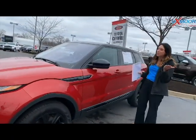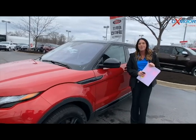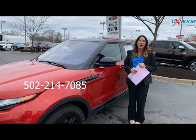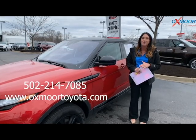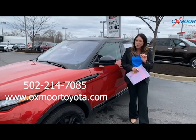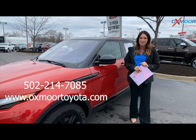I hope you enjoyed all three of these vehicles. If you have any questions, feel free to let us know. Best to call us over at 502-214-7085. You can also check out our new Express store on our website, OxmoorToyota.com, and I will make sure to have a link to each one I just went over in the comments. Thanks, you guys, and hopefully we'll see you all soon. Bye!